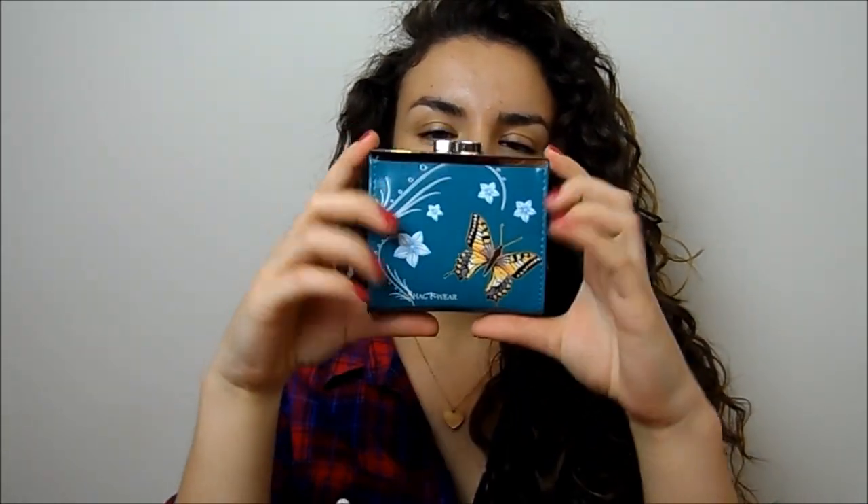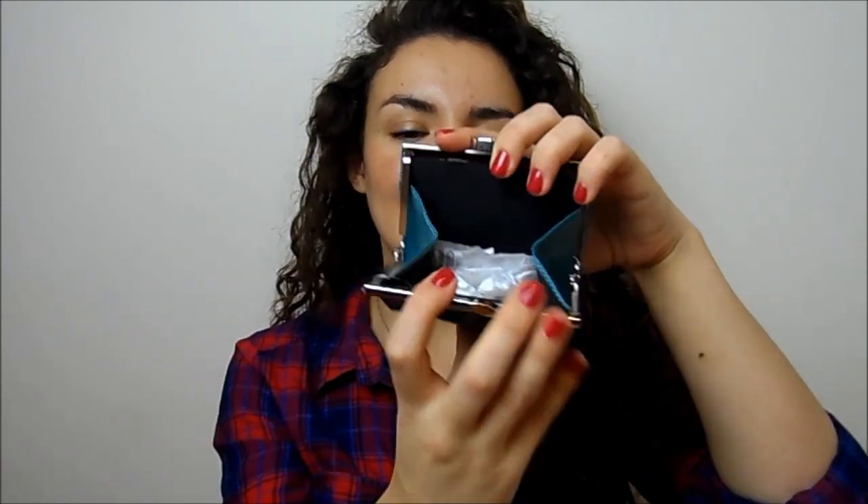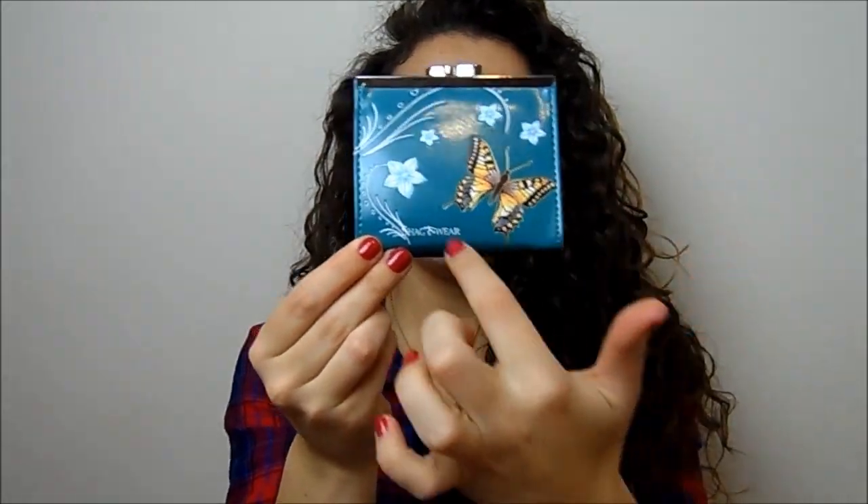If you want to buy something for someone younger, this is from Fragrance Direct — they've got a whole stocking filler section. And this is their Shagware little change purse. It opens up and you can put all your change in. It's got lovely butterfly detailing and flowers at the back. Really really sweet and really inexpensive as well.